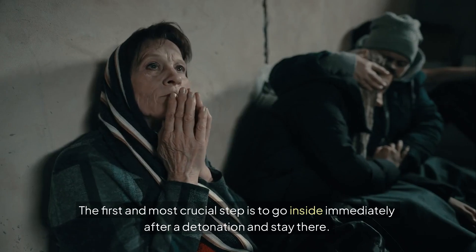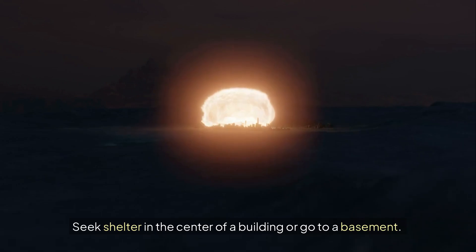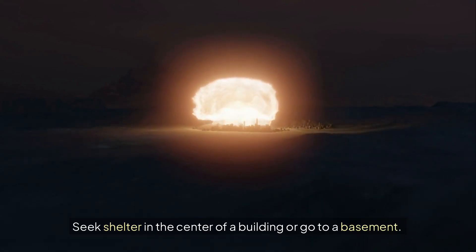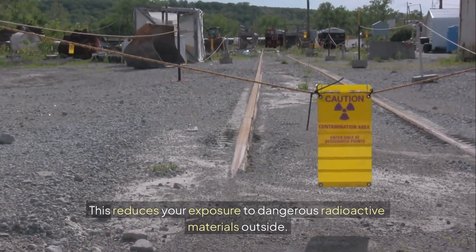The first and most crucial step is to go inside immediately after a detonation and stay there. Seek shelter in the center of a building or go to a basement. This reduces your exposure to dangerous radioactive materials outside.